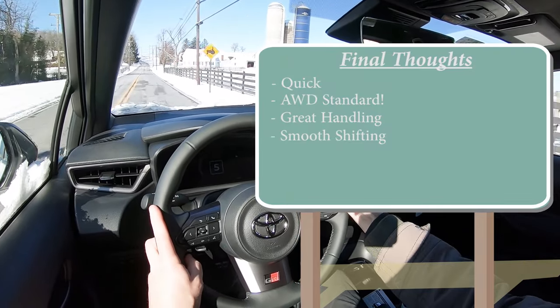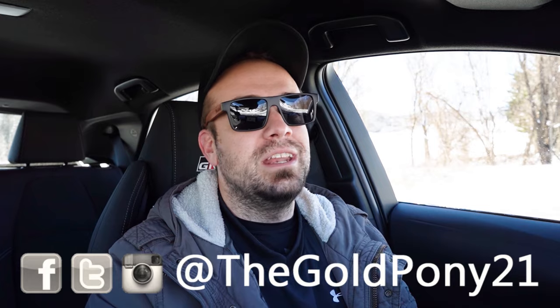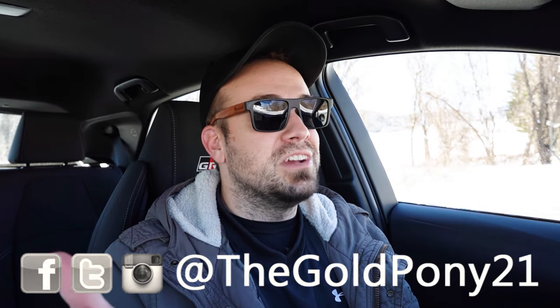Overall this thing was fun. Let me know what you guys think of the GR Corolla in the comments below. Thank you so much for watching — feel free to follow me on social media to see what's coming next before it hits YouTube. Hit subscribe and the bell notification if you want new car reviews — that's what we do here. I appreciate you guys watching more than you know. I'll see you all in the next video — stay gold.